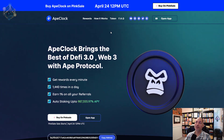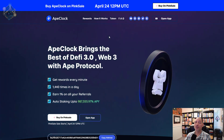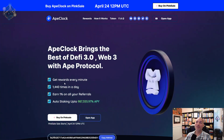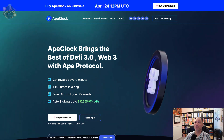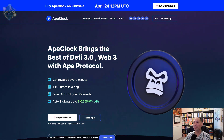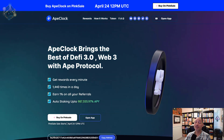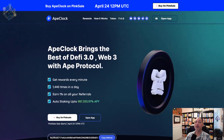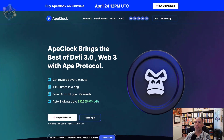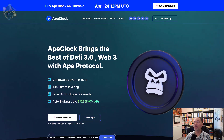It is a Binance chain token — BSC, BEP-20 — so you're not going to have those high fees you'd have on the Ethereum network. Get rewards every minute: that's a really fast rebasing plan, 1,440 times a day. That's how you can get to this APY, which is significantly higher than the original rebase tokens out there like Titano or Seifu. This is a Seifu fork, so it has a lot of the benefits of fixing issues that Seifu had. Also, earn one percent on all your referrals.